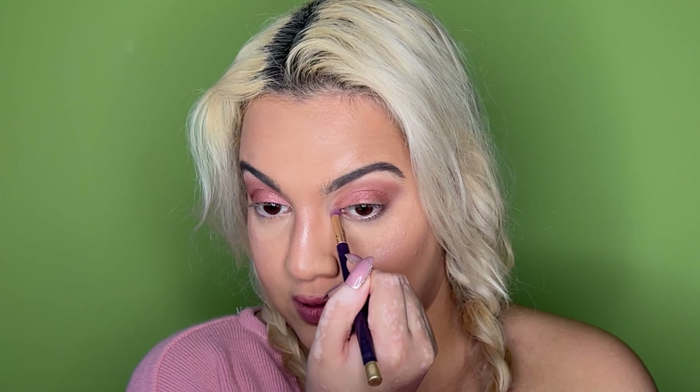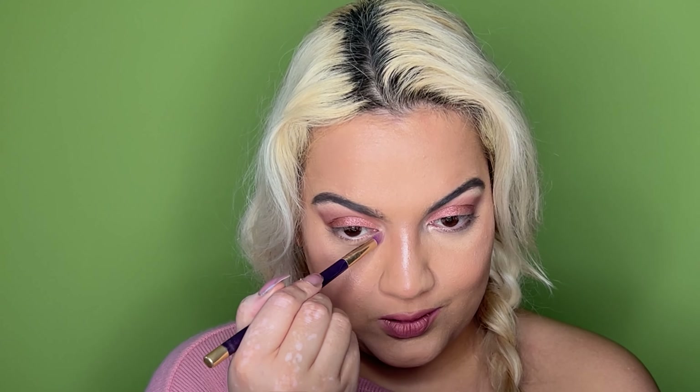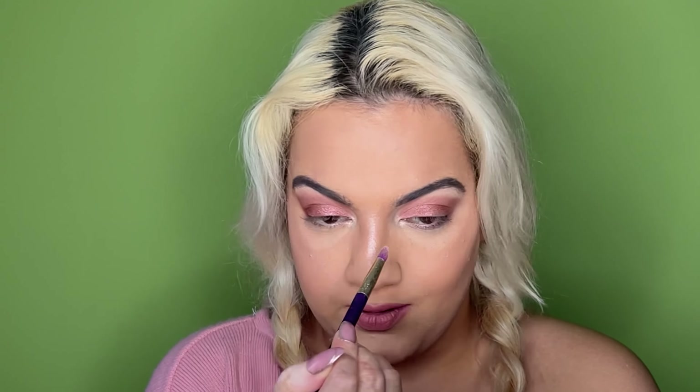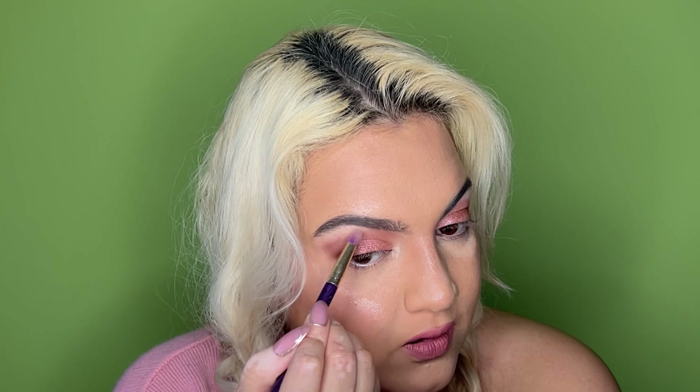I can't believe we've used pretty much every shade. The last shade is Prosecco - a nice champagne shade - going in the inner corner. Building it up a little bit - there she is. You can build the intensity up. For five pounds you really can't go wrong because every shade has worked. I wish the espresso shade was a little darker but not complaining. Adding a little under the brow bone - it's really pretty.